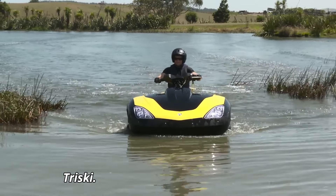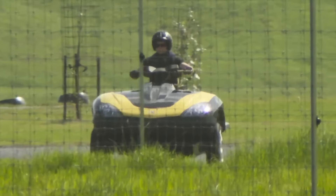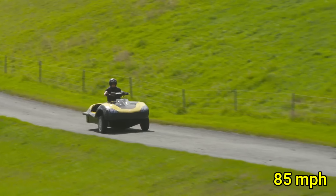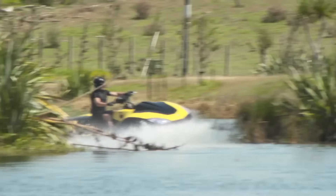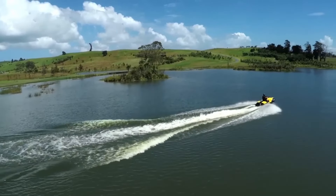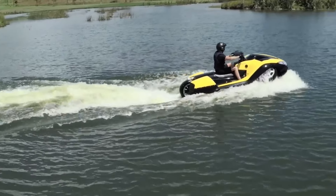The Trisky is an innovative amphibious trike that redefines versatility and adventure for thrill-seekers. Powered by a robust 1.3-liter four-cylinder engine, the Trisky delivers an impressive 135 horsepower, enabling it to reach speeds of up to 85 mph on land and 45 mph on water. This unique vehicle features a seamless transition system that allows it to switch from a three-wheeled motorcycle to a watercraft in just five seconds, thanks to its retractable wheels and buoyant design. Measuring around 9 feet in length, the Trisky offers a sleek, aerodynamic build that's both stylish and functional.